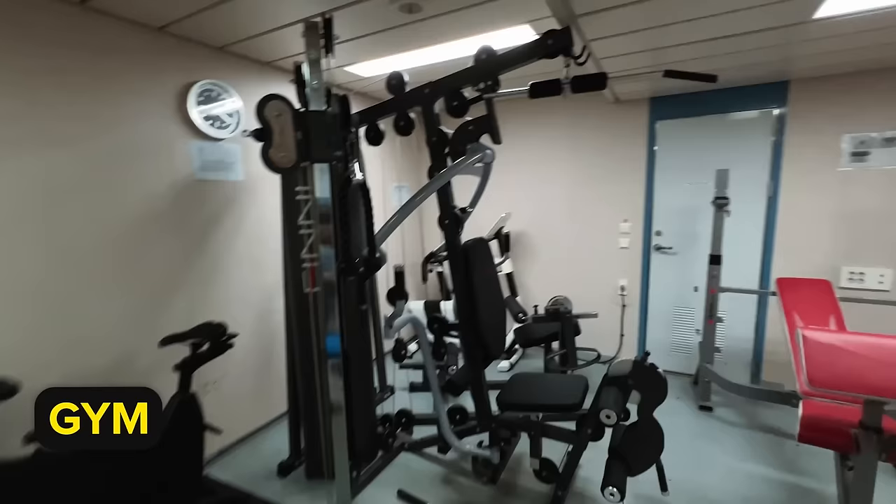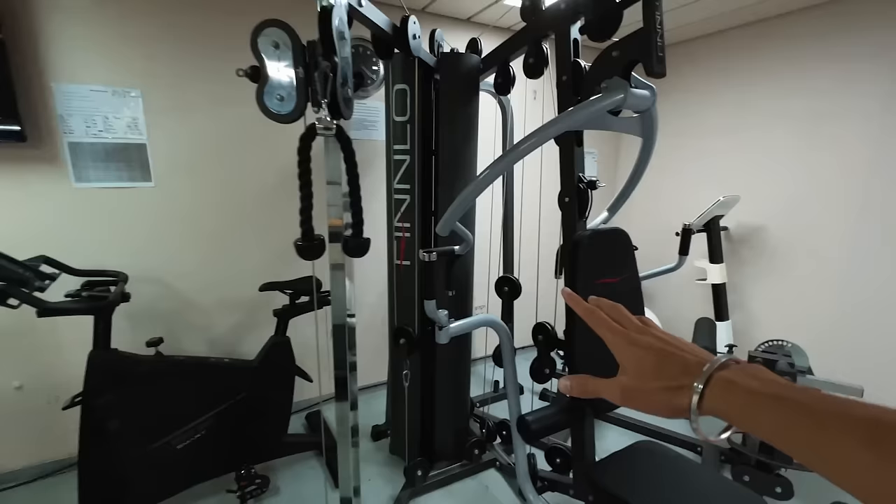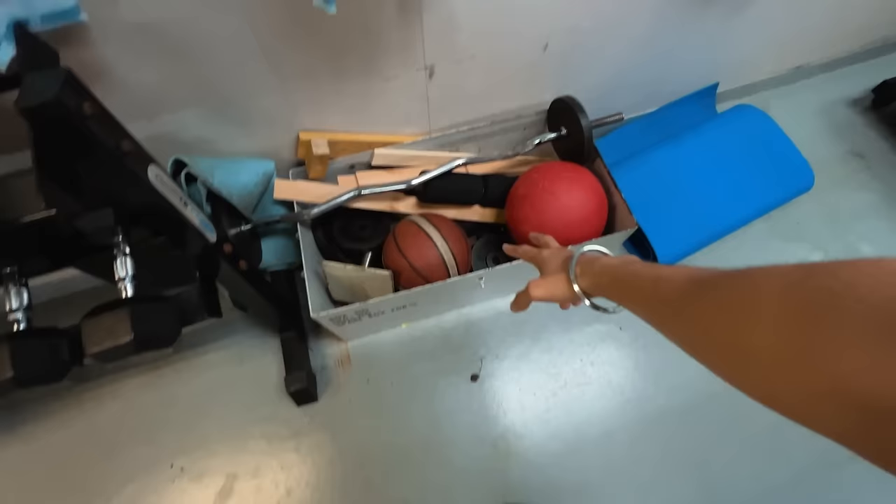Bad weather gone - that means time for the gym. Today I will do back exercises from the machine, lat pull downs, because it is safe. And I've got some basketball also here, but I haven't seen a basketball court yet.